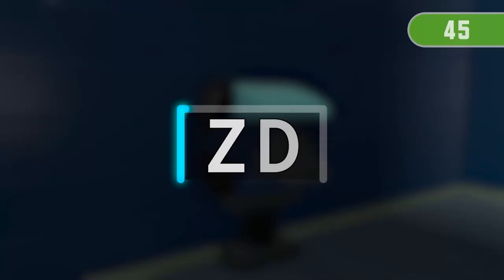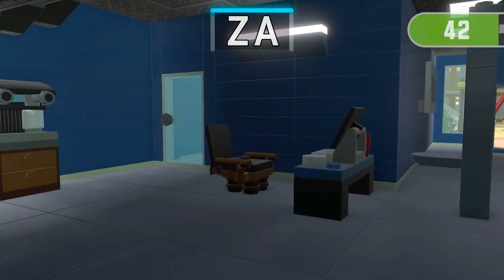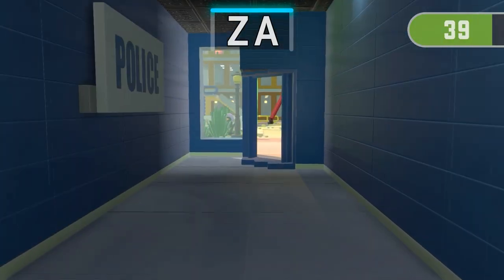3, 2, 1 — Find the only one thing containing Z, A.